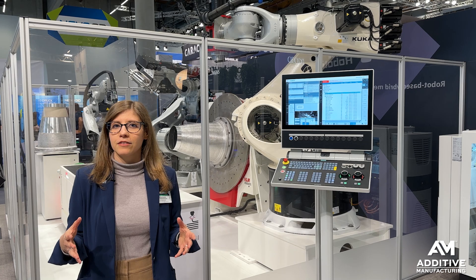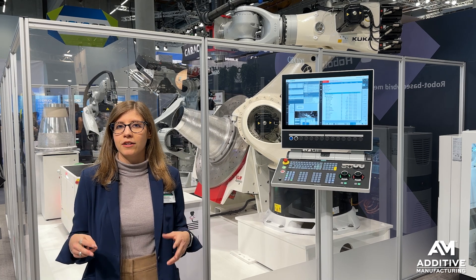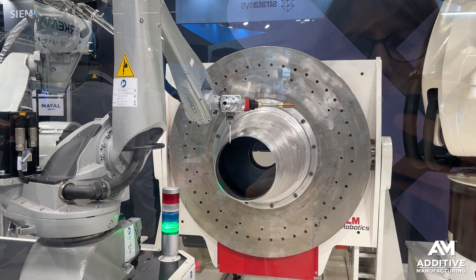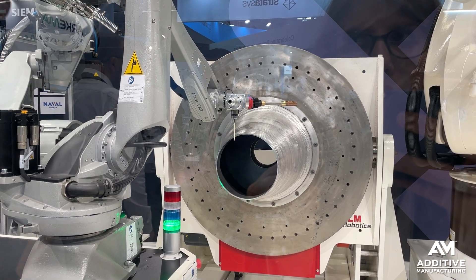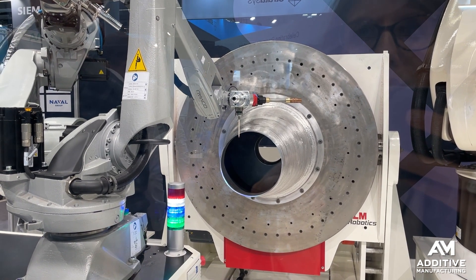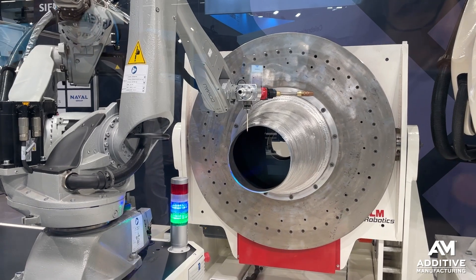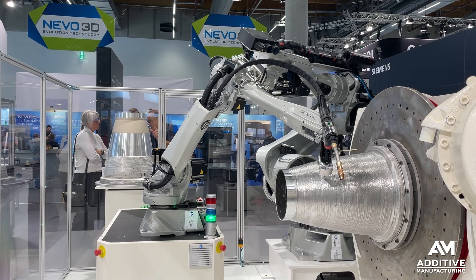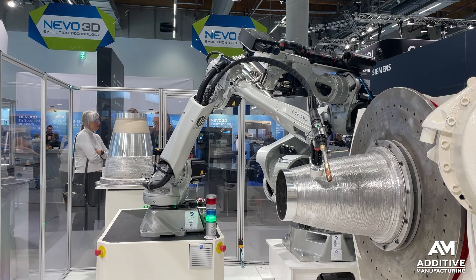Also inside of this cell, at the same time that the robot is printing and machining the part, the AGV-mounted robot is also equipped with probes. It would be able to use a touch probe to measure the part as it's being built, as well as an ultrasonic probe developed by VLM Robotics to check quality in that way as well.